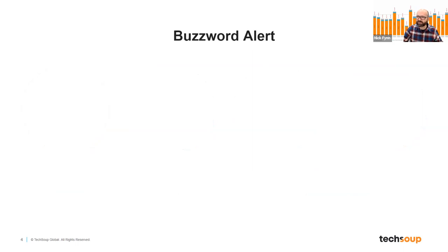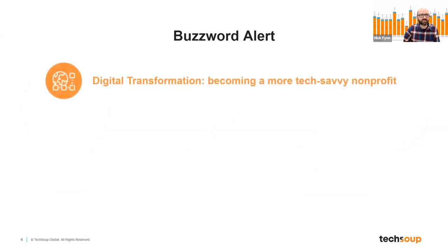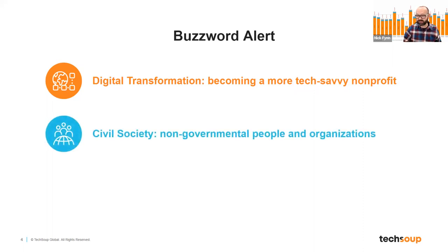Before we get started, I want to knock a couple of buzzwords out of the way. Technology is incredibly quick in terms of the new words it throws in front of people. Sometimes lots of that vocabulary becomes part of our daily work, but I don't want to assume that everybody thinks the same things mean the same thing. You will hear sometimes about digital transformation — that's just becoming a more tech-savvy nonprofit. Civil society is another term that gets thrown out there; it's the people who aren't the government, who work in nonprofits, NGOs, and other organizations around the world working to make the world a better place.